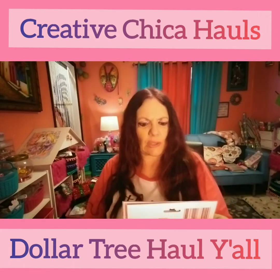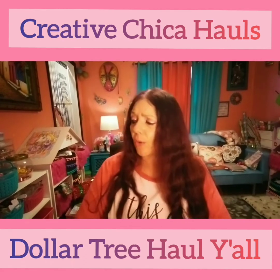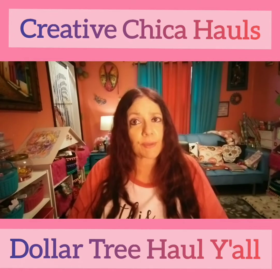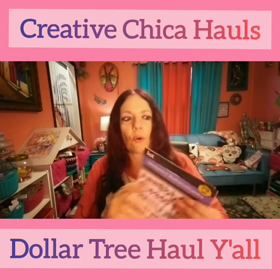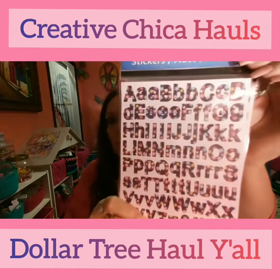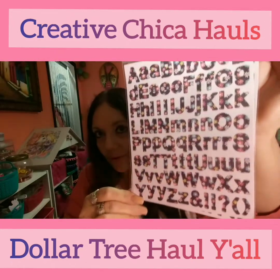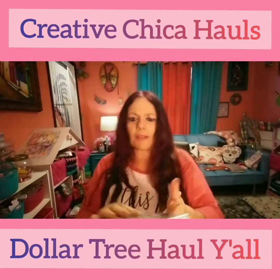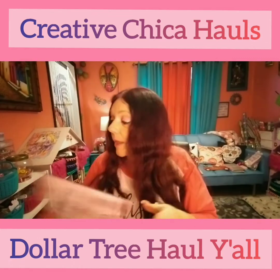I saw these and I thought they were so cute. Even though I have a Cameo and can cut out names, I'm having a hard time with glitter paper. So I picked these up — I got two of them. You get 79 pieces and they're little letters with flowers — oh, they're darling! So cute. I got two of those because when you're spelling out people's names you need at least two packs.